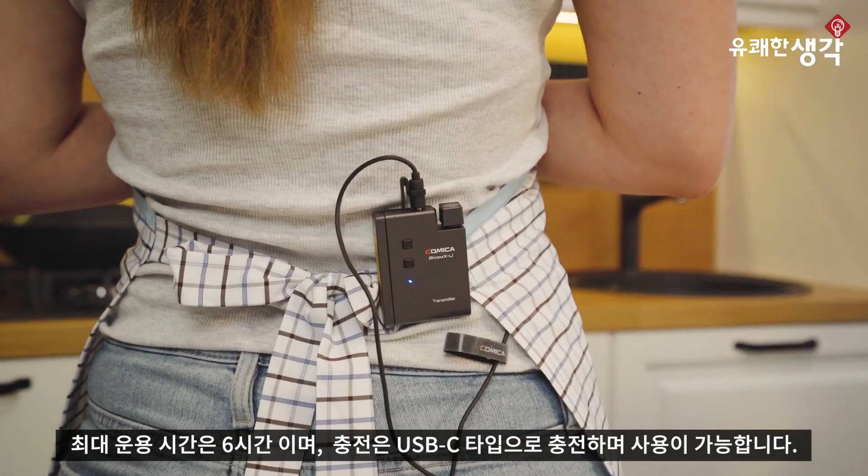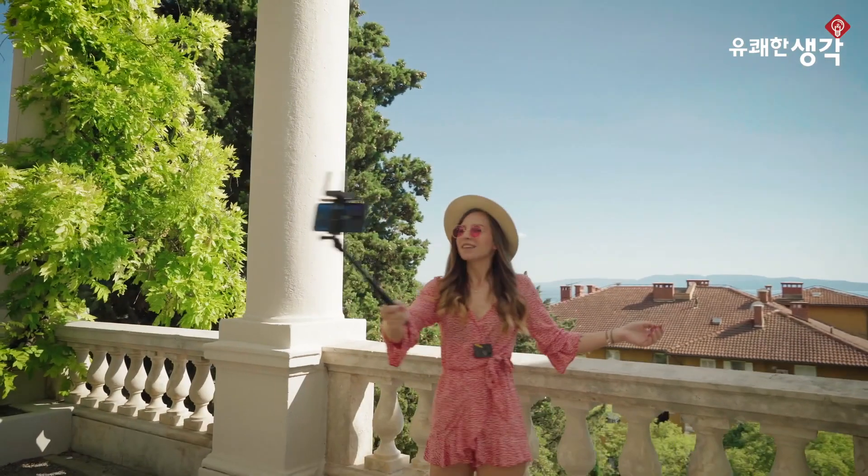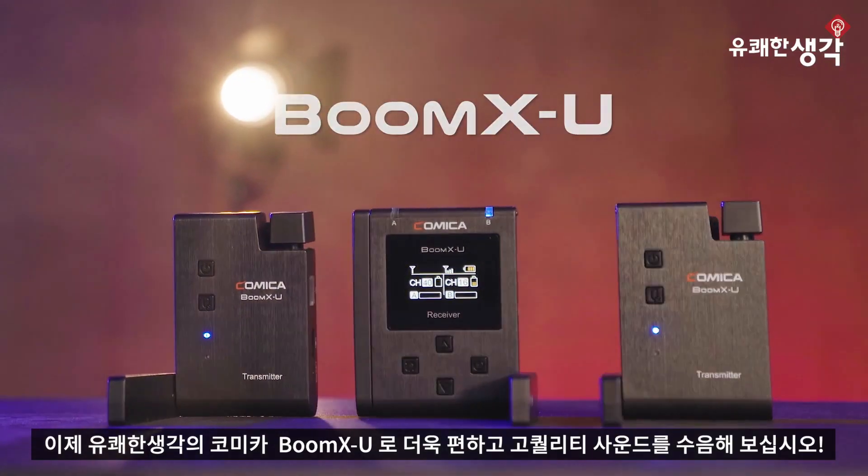Long-lasting battery for six hours of shooting with a USB-C interface that you can charge while using. The new Boom XU from Comica.